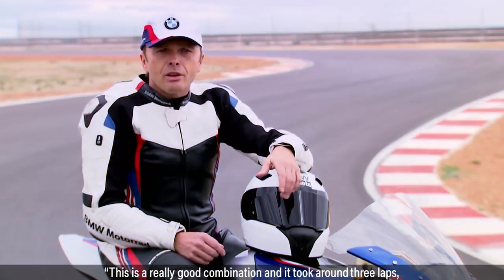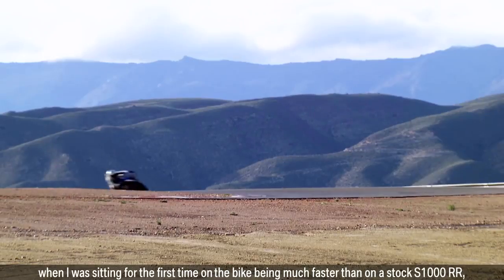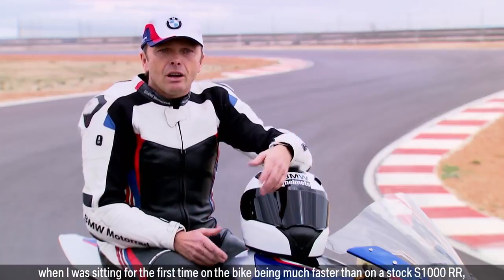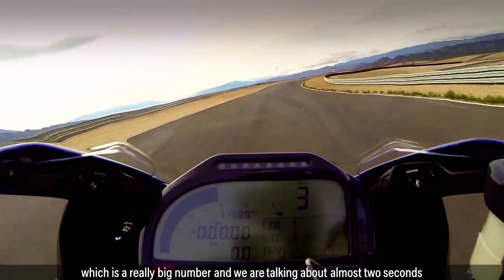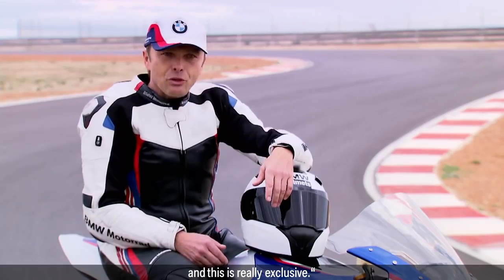This is a really good combination and it took around three laps when I was sitting first time on the bike to be much faster than on the stock 1000RR, which is a really big number — we are talking about almost two seconds — and this is really exclusive.